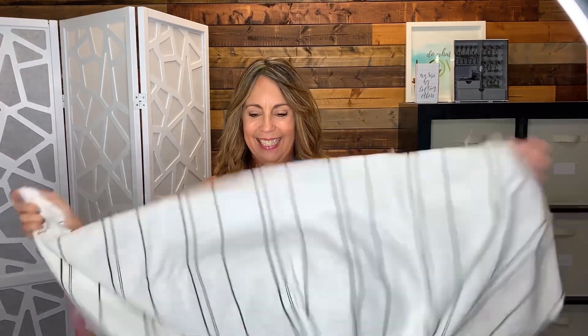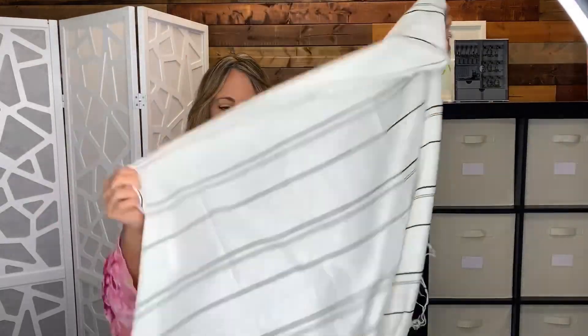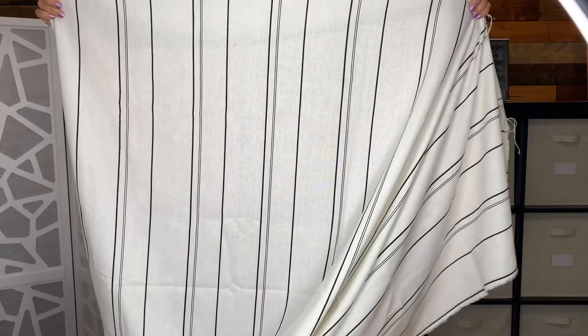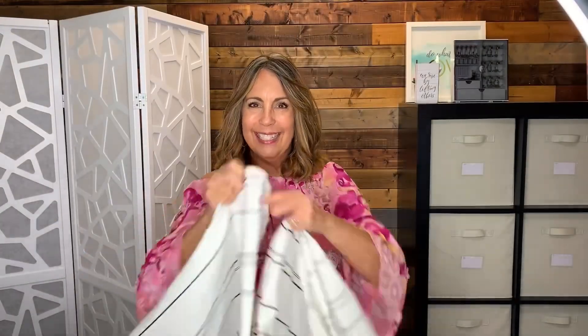The last piece of linen I purchased is an off-white and black striped linen. A little sheer. I bought this because I was going to make a pair of pants, but now I'm wondering if it might be too sheer. We'll see — pair of pants, skirt, or dress.